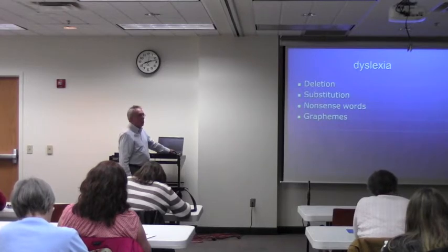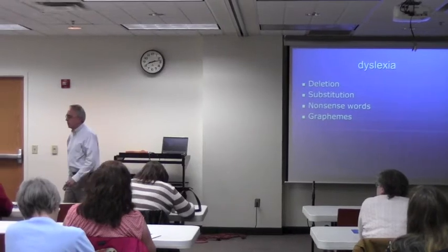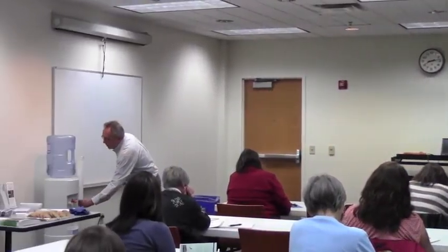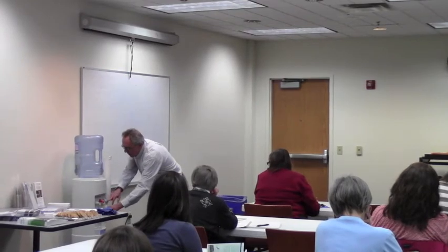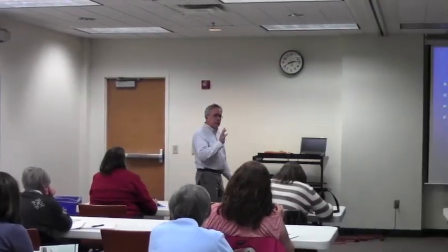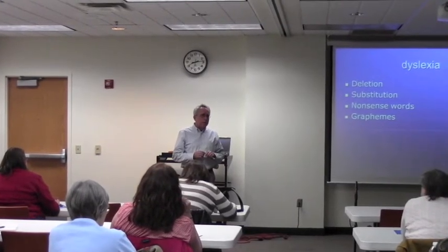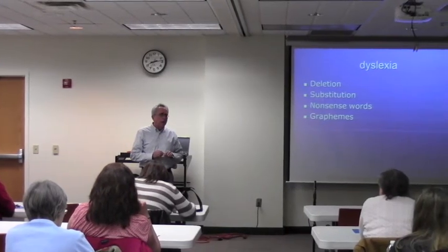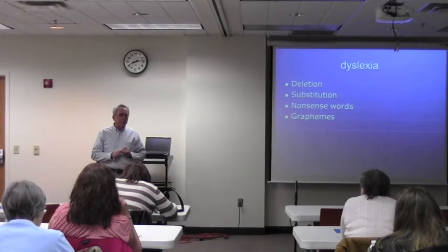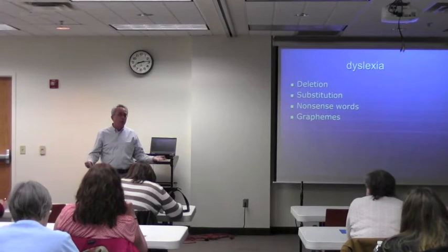What test do you use? I use a comprehensive test of phonological processing. Who puts it out — who designed it? I'm trying to think of the box. It might be Psych Assessment Resources, P-A-R. Have you seen that catalog? I think they're the ones who sell it. It's a comprehensive test of phonological processing, and it goes all the way up to age 24.